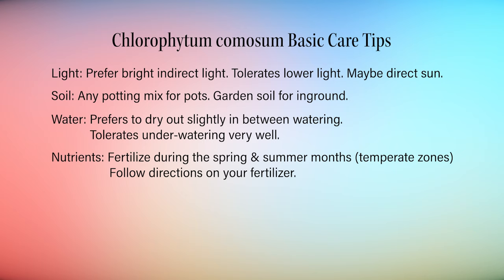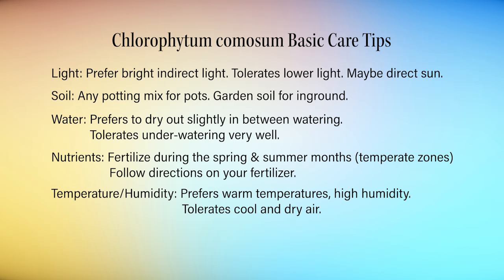As a rule of thumb, it's best to fertilize only during the spring and summer months if you live in a place with four seasons. If you live in a place with only wet and dry seasons, you'll fertilize a bit more often — but do check the directions. Lastly, spider plants prefer warm temperatures and high humidity to grow, but they can survive and tolerate cooler temps and drier air.